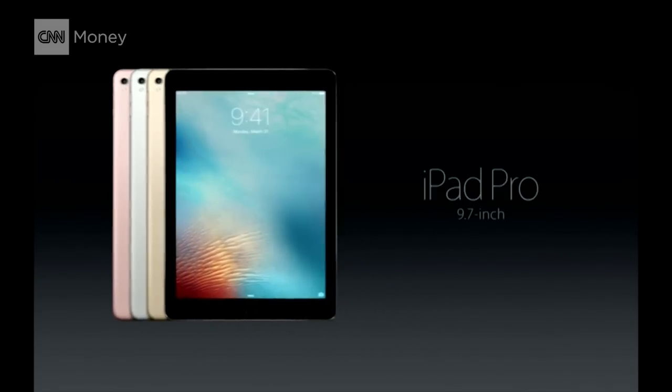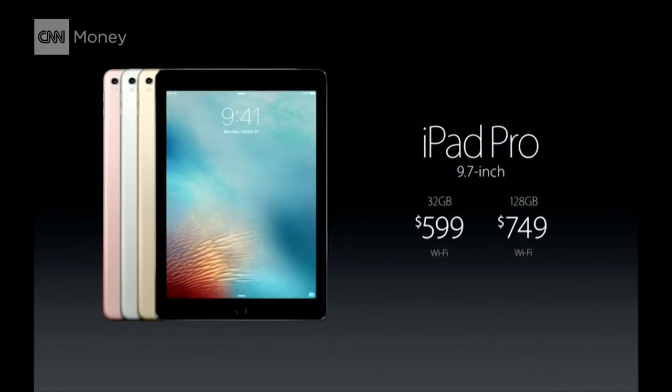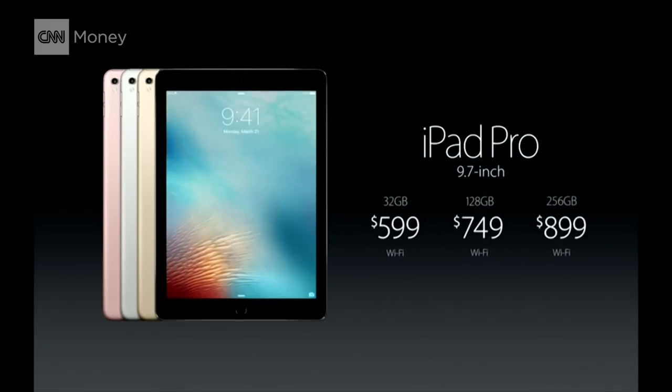So this is the iPad Pro with the 9.7 inch retina display. What will it cost? We're really excited to offer a 32-gigabyte iPad Pro for just $599, 128 gigs for $749, and for the first time ever in an iOS device, there's a configuration with 256 gigabytes of storage.